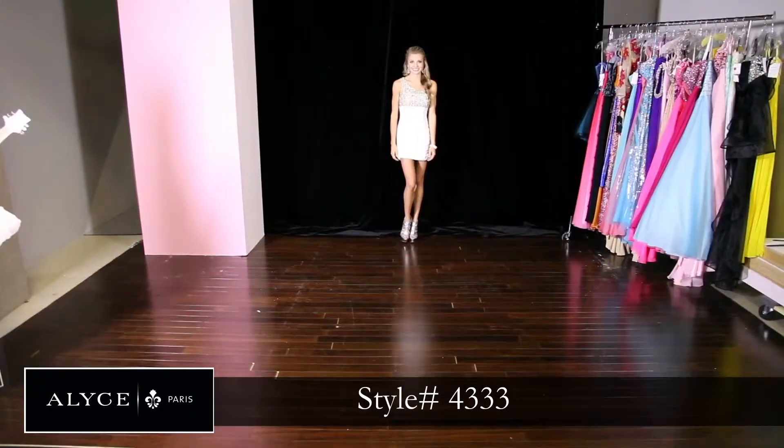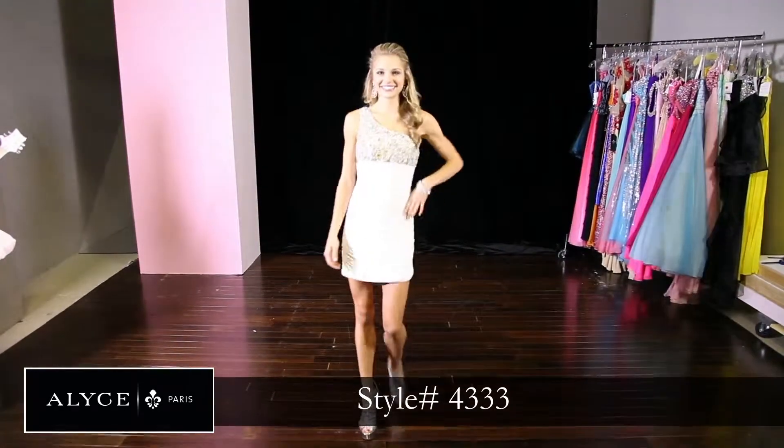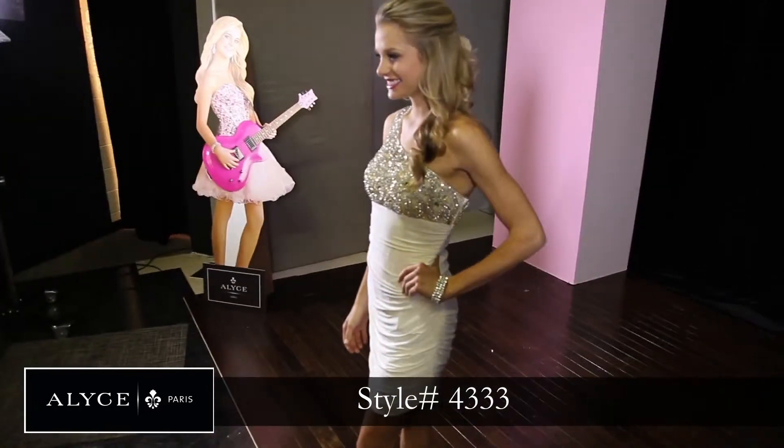Style 4333 is perfect. It's an off-white dress with one shoulder. You can put your hair to the side or pin it up — it really could go with any look and it's perfect for homecoming.